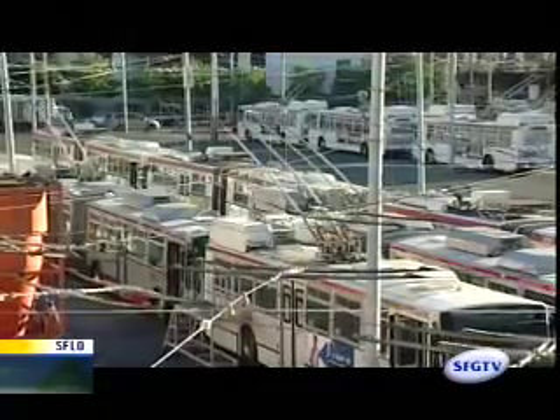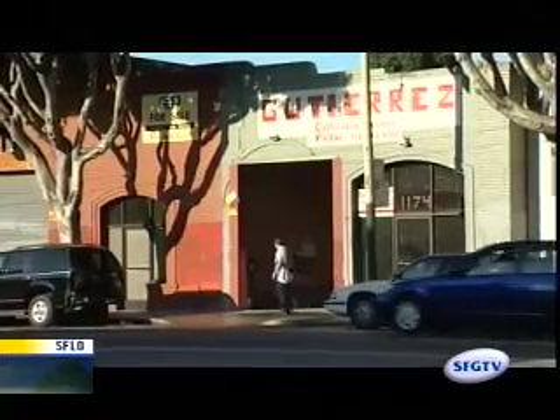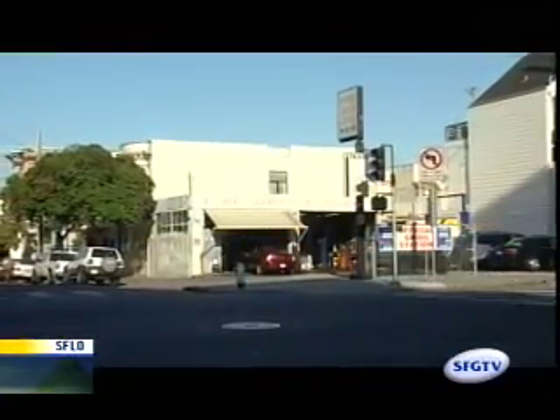From catering kitchens to Muni bus parking yards to auto repair, furniture wholesaling, and a lot of things that need larger, cheaper spaces to operate — we feel these support the city's overall economy.